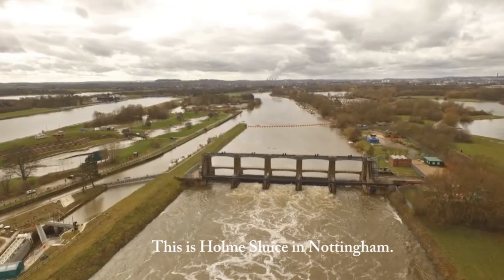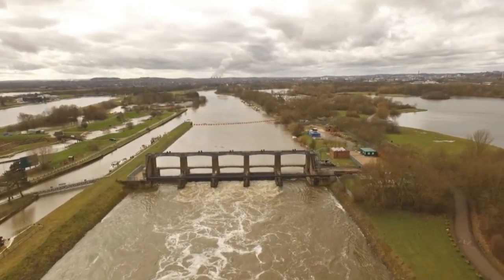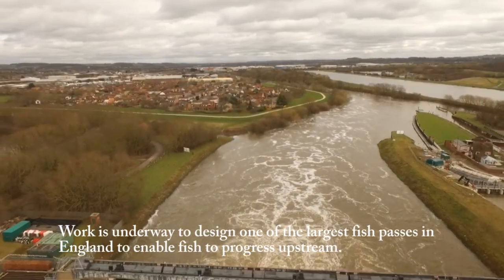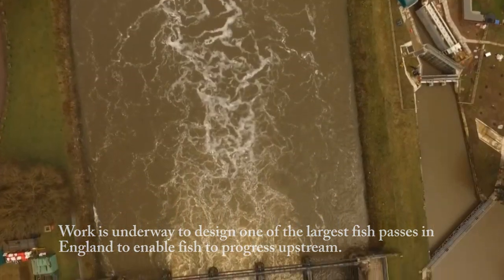This is Home Sluice in Nottingham. Work is underway to design one of the largest fish passes in England, to enable fish to progress upstream.